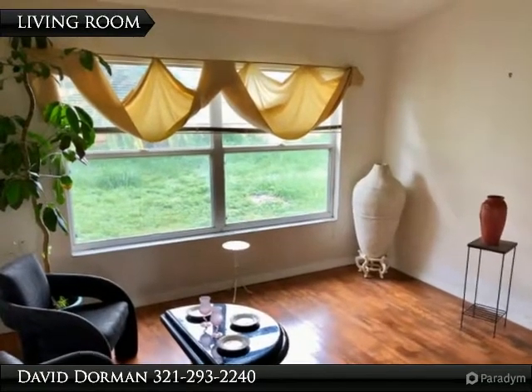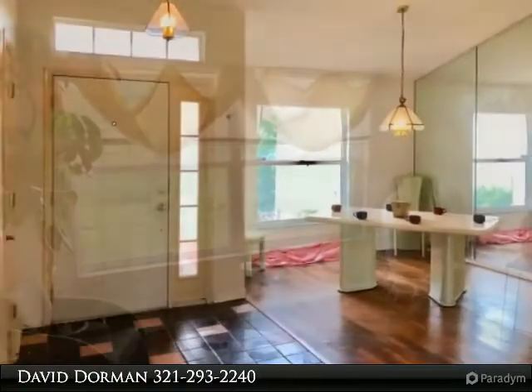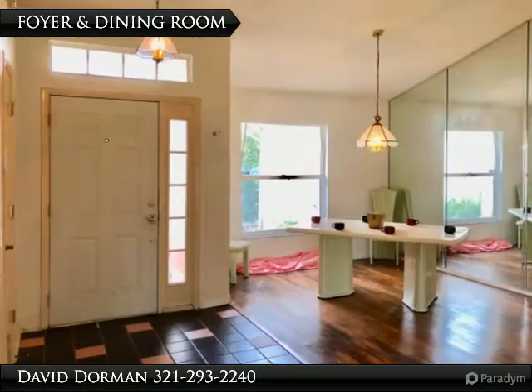Large windows allow natural light, and there's a big backyard that is almost fully fenced. The garage is quite large with access to a big laundry room.